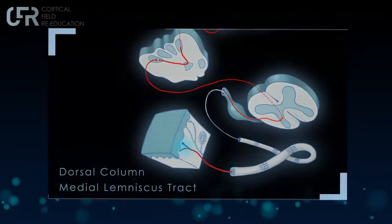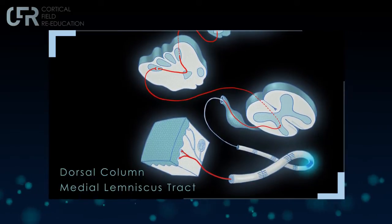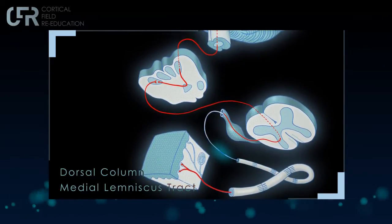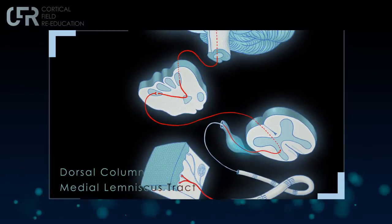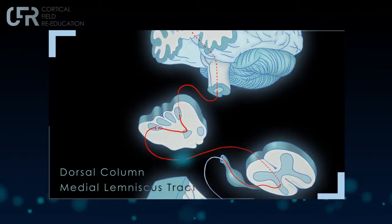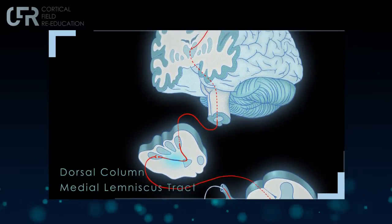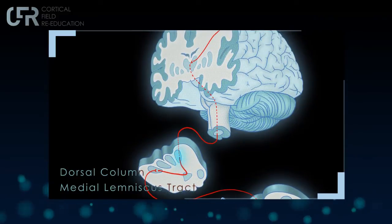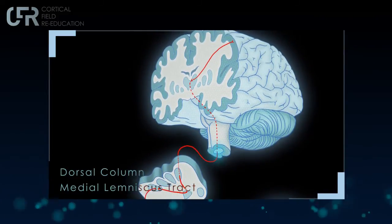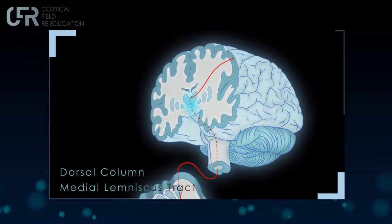Paying close attention requires a sophisticated sensory system, and we have two. The first is the dorsal column medial lemniscus tract, registering conscious proprioception, vibration, tactile touch, and form recognition. It comes from the periphery up the ipsilateral side of the spinal column, crosses at the medulla, projects to the thalamus, and onto the sensory motor cortex. Merzenich's monkeys used it, PTs use it, and CFR uses it.